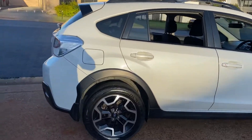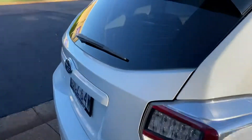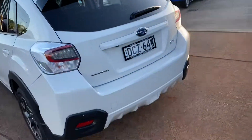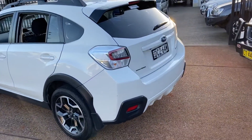In white colour, it is a good looking car. Where do you get such a vehicle? Country Wholesale Group at 15 Yoralla Road in Port Macquarie — CWG.net.au.